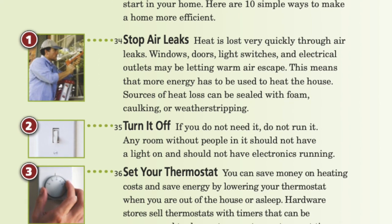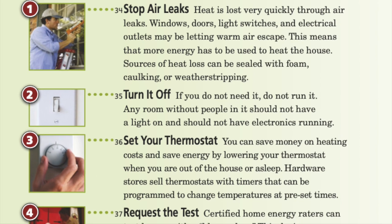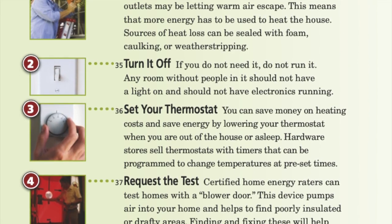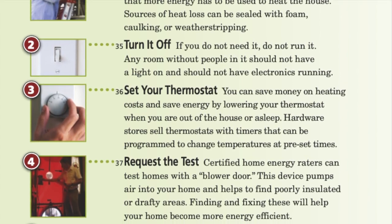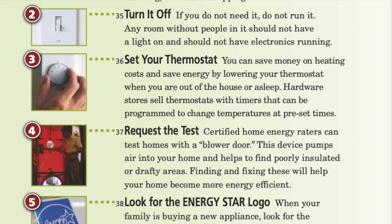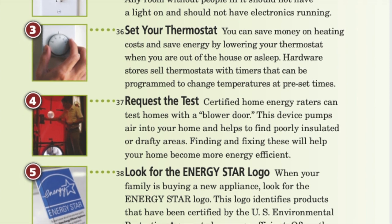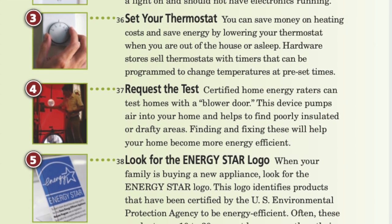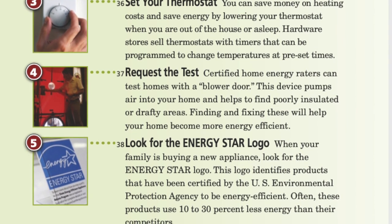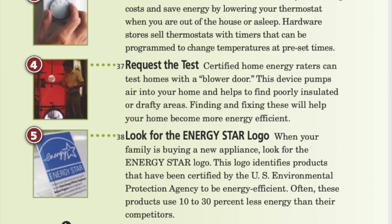3. Set your thermostat: you can save money on heating costs and energy by lowering your thermostat when you are out of the house or asleep. Hardware stores sell thermostats with timers that can be programmed to change temperatures at pre-set times. 4. Request the test: certified home energy raters can test homes with a blower door — a device that pumps air into your home and helps find poorly insulated or drafty areas. Finding and fixing these will help your home become more energy efficient. 5. Look for the Energy Star logo: when your family is buying a new appliance, look for the Energy Star logo, which identifies products certified by the U.S. Environmental Protection Agency to be energy efficient. Often these products use 10–30% less energy than their competitors.